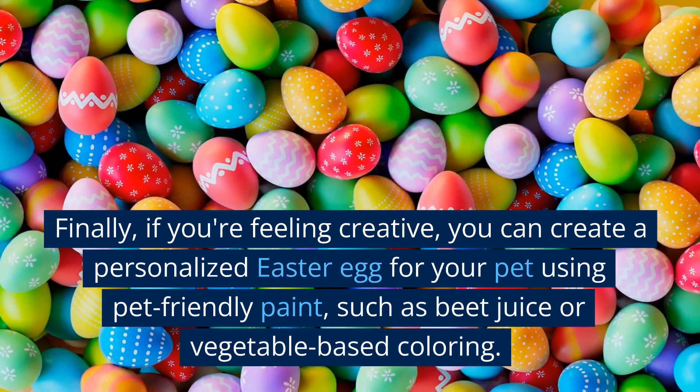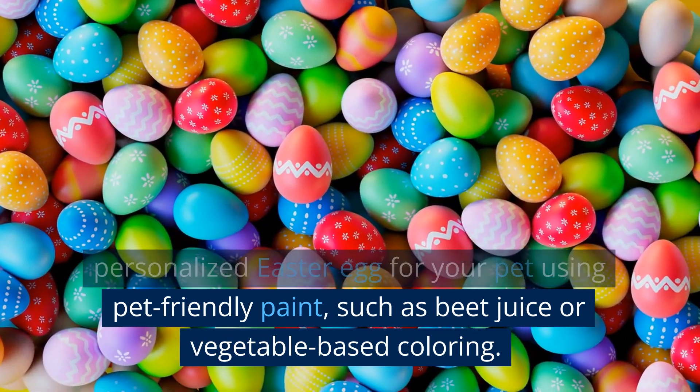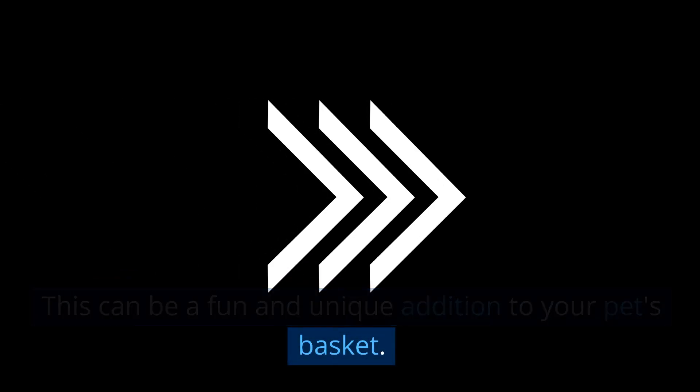Finally, if you're feeling creative, you can create a personalized Easter egg for your pet using pet-friendly paint, such as beet juice or vegetable-based coloring. This can be a fun and unique addition to your pet's basket.